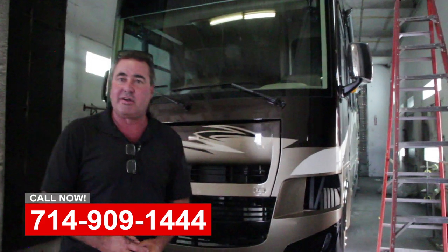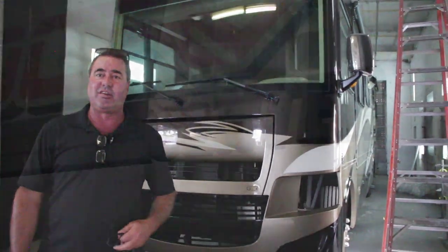So if you need any bodywork, paintwork, interior refit, or service work, please come see us at OCRV.